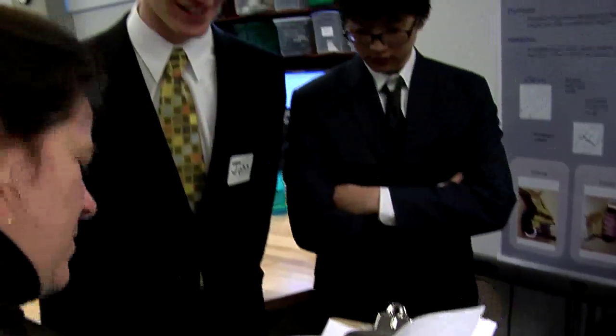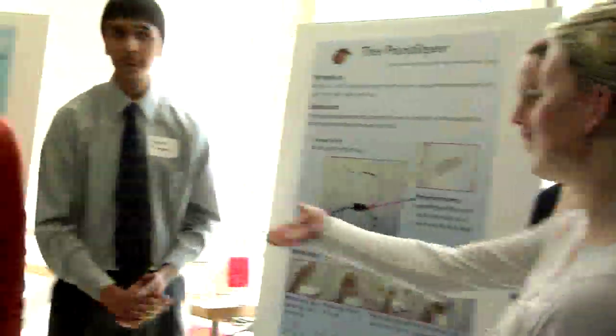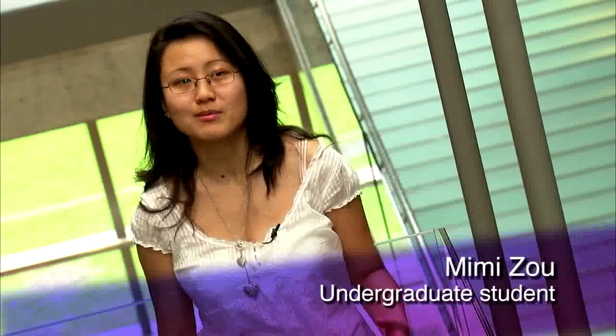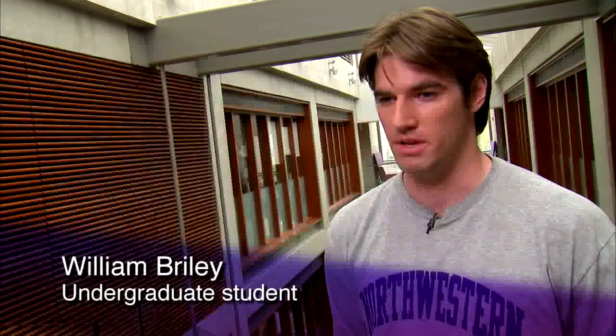These experiences provide students with creative problem-solving skills that will broaden their thinking no matter what they do in the future. Working on a really tough problem and finally solving it is just such a rewarding experience. As a freshman coming in and getting to meet new people and immediately being put on a team to work with, it was also a really great way to find friends.